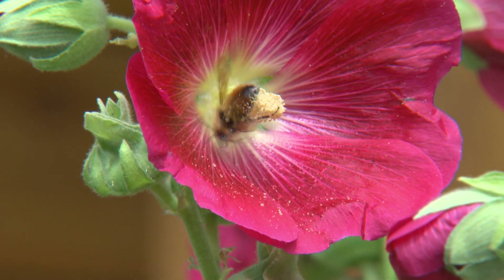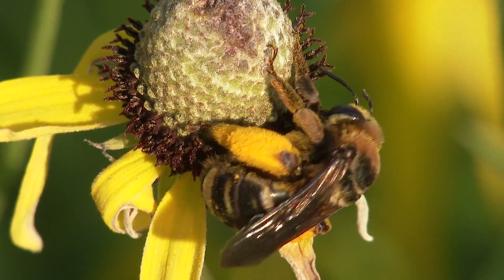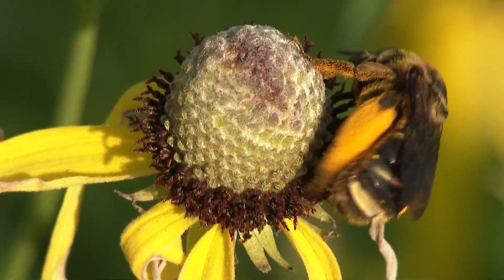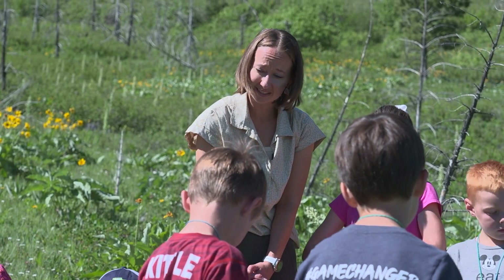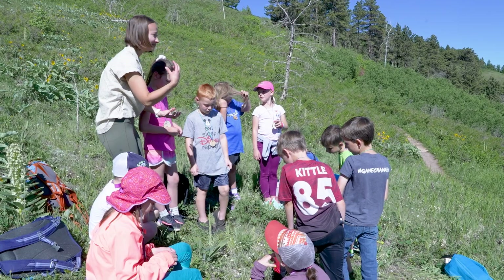Bees eat a little pollen for themselves, but they gather a lot more than that. Can you see the brightly colored pollen this bee has packed on her back legs? So what are they doing with all that pollen? For native bees, pollen is the baby food that they're leaving so their young can grow and develop.